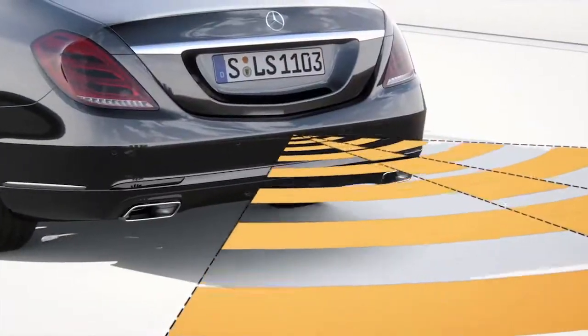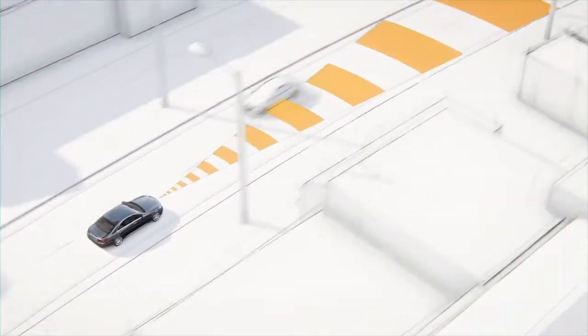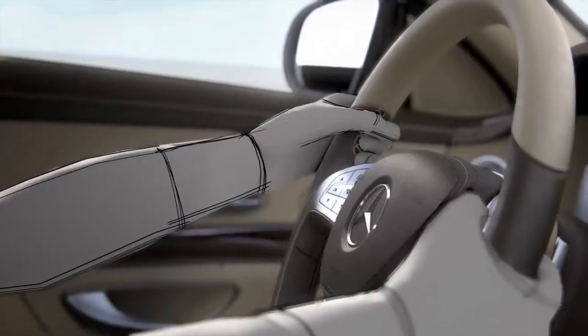Traffic behind the vehicle is monitored by a radar sensor in order to warn of overtaking traffic. The long-range radar is directed at oncoming traffic. The short-range radar keeps a lookout when the vehicle changes lanes.